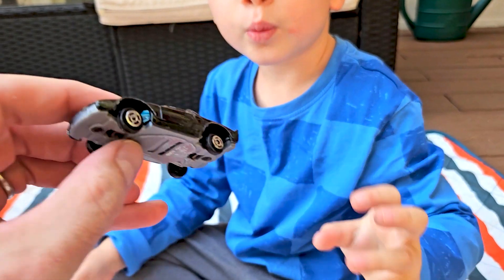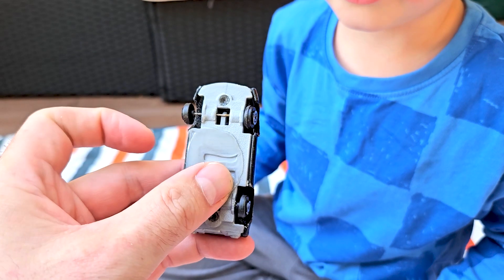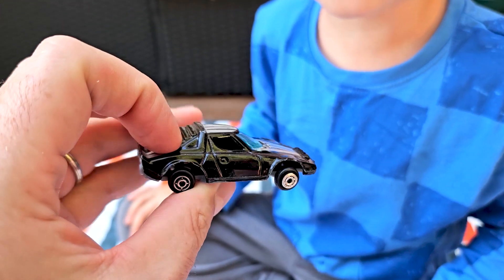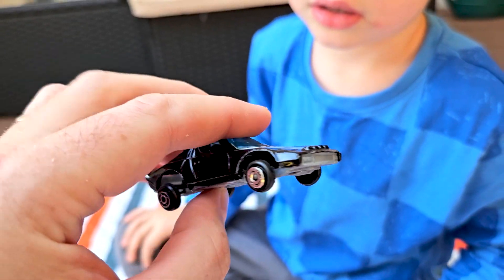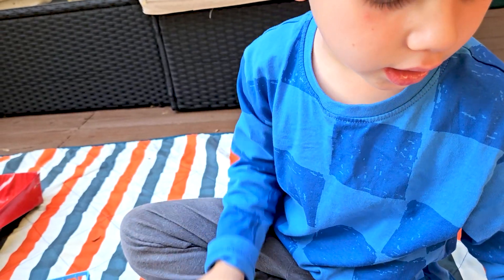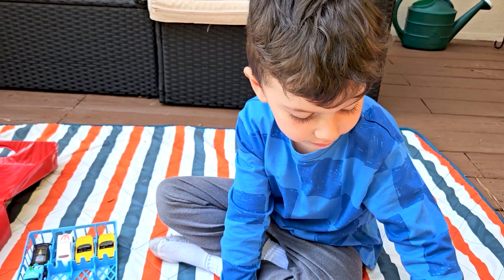Whoa, what's your favorite, Daddy? What is this? Oh, this is not a good quality car — this is just a junk car. Look at this wheel — what is happening here? It's still one of your favorites? I don't think this is one of my favorite cars. It's got a wobbly wheel. Let's keep going.